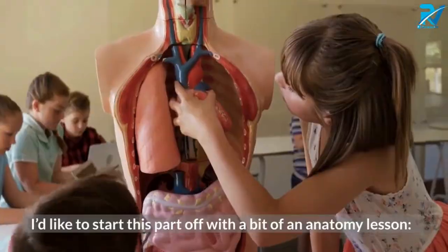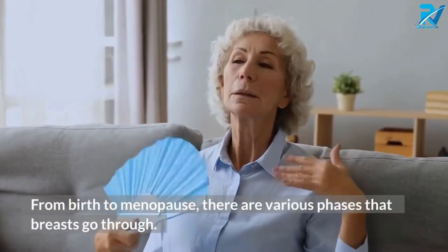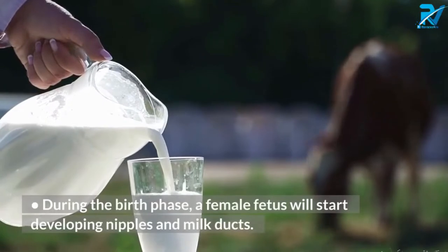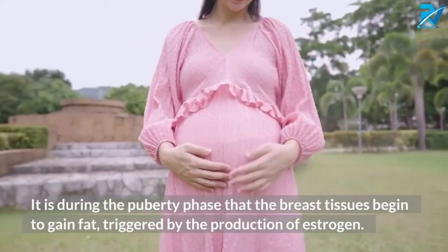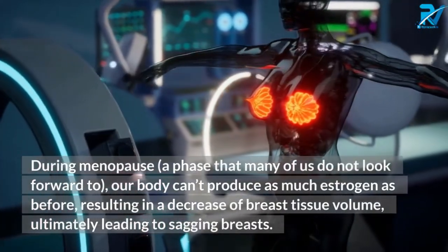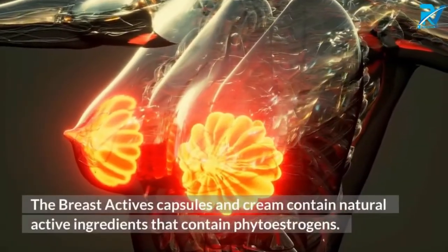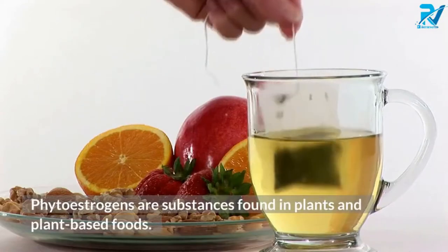How do the Breast Actives products work? A woman's breasts will develop throughout her life from birth to menopause. There are various phases that breasts go through, and you can't really pinpoint when each phase will begin because the timing varies for each woman depending on her personal physical development. During the birth phase, a female fetus will start developing nipples and milk ducts. During puberty, breast tissues begin to gain fat, triggered by estrogen production. During menopause, the body can't produce as much estrogen, resulting in decreased breast tissue volume and sagging breasts.